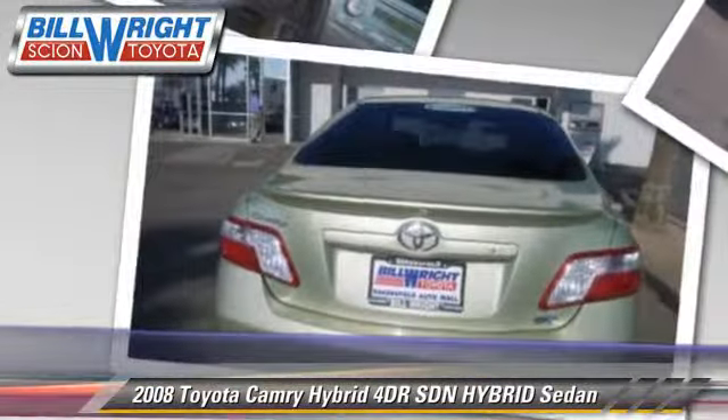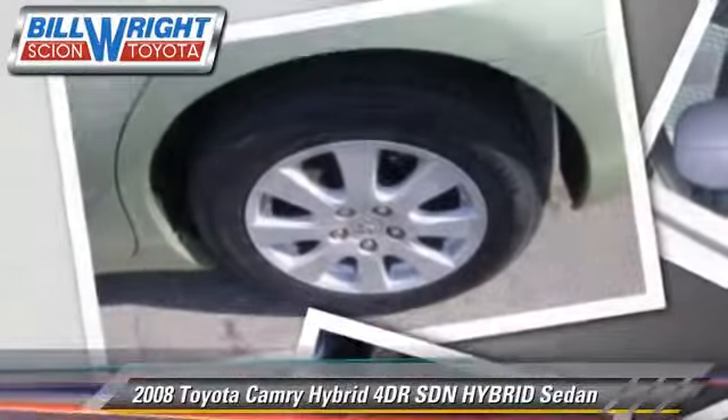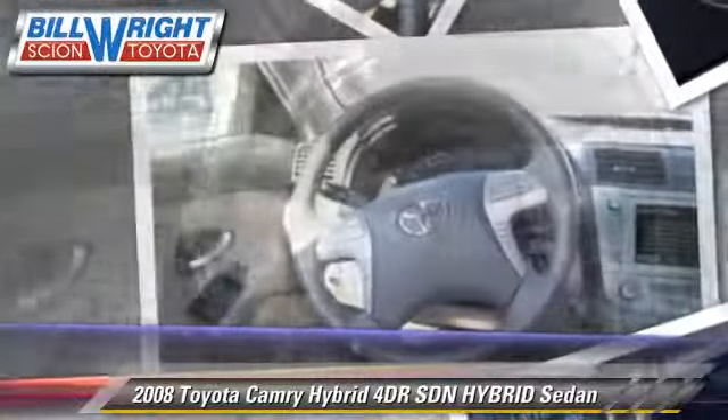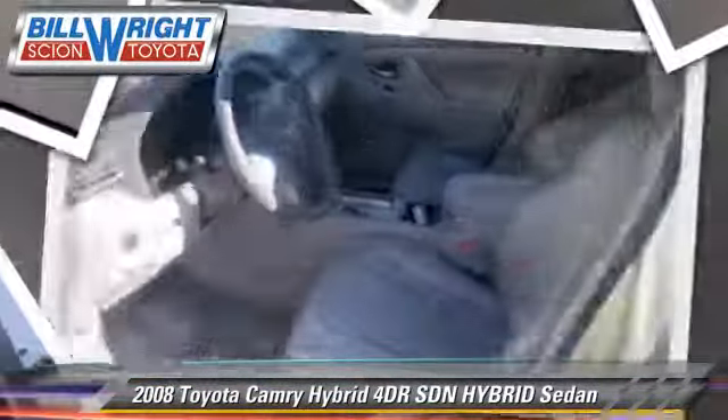Safety features include traction control, stability control, and four-wheel ABS. Comfort and convenience features include cruise control, power windows, and keyless start.